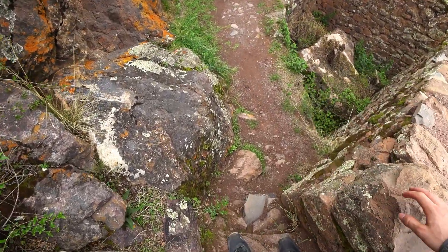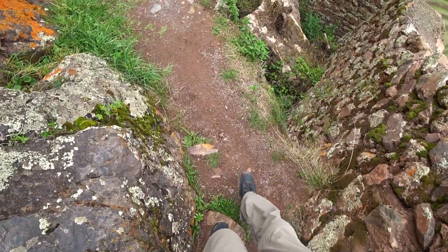Let's have a walk through the ruins of this little village, I would maybe call it. And as always, great steps, great stairs.